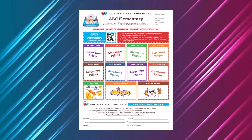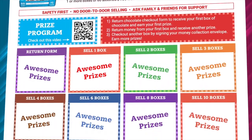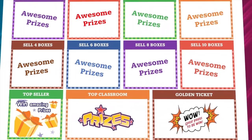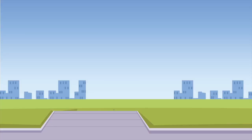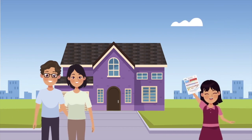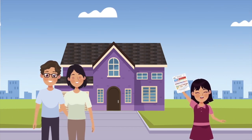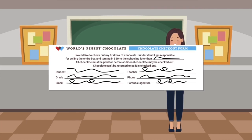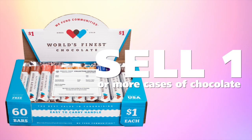Your job is to take your World's Finest Chocolate letter home. The letter contains everything your family needs to know to get started, including information about the prizes you can win. Give the letter to mom, dad, or a grown-up at your home and ask if you can help with the fundraiser. Bring your signed permission slip back to school tomorrow and receive your first case of chocolate. Our goal is to try and sell one or more cases.